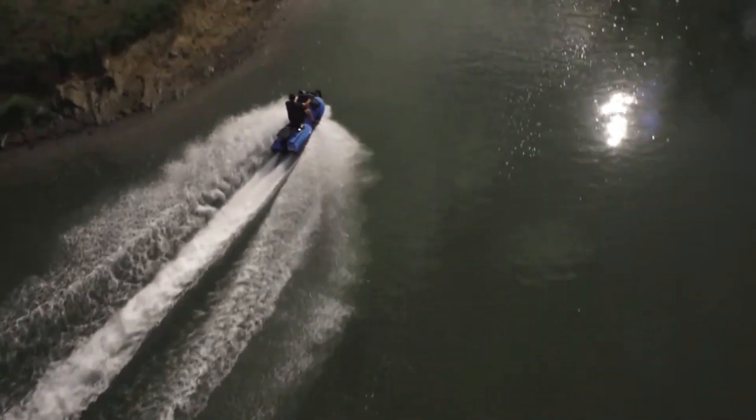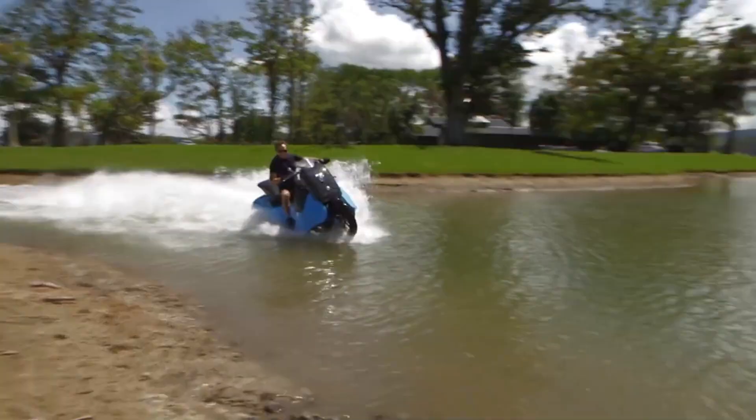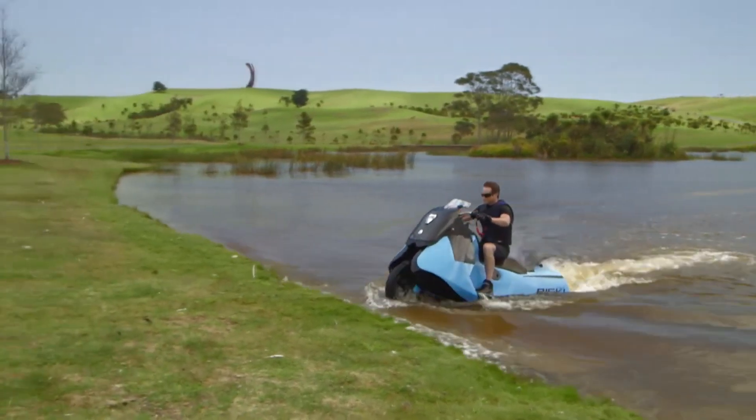Over the course of less than 5 seconds, the transformation from land to water takes place. Not only can the Biski provide a significant amount of fun, but it also symbolizes genuine independence for the rider.